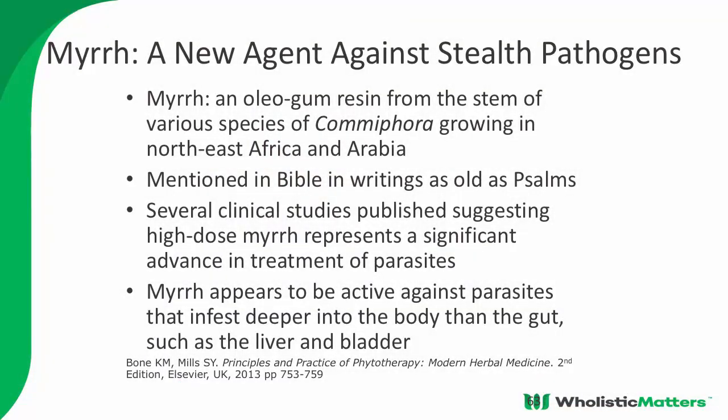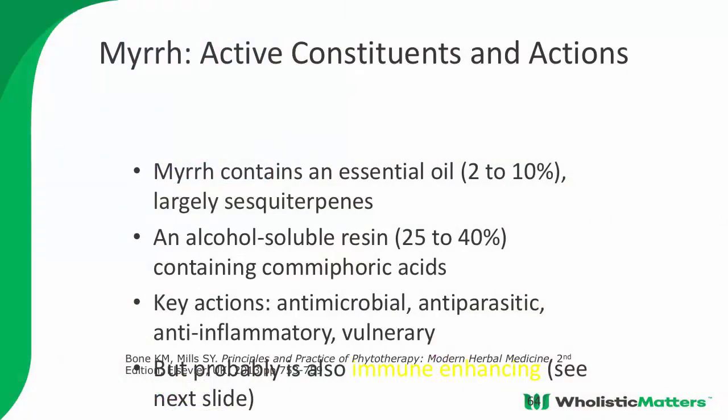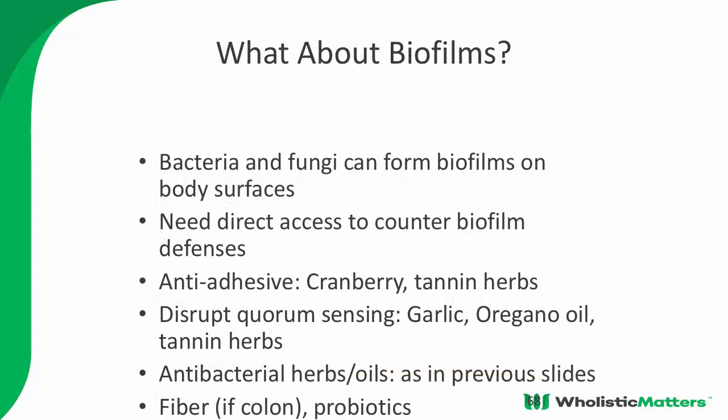Myrrh is an interesting botanical because of its wide-ranging antibacterial properties. There aren't many herbs I think are reliable for dealing with microbial load, but there are some nice clinical studies on high-dose myrrh. Research shows you have to pulse these treatments — you don't want to give them every day. There's also a body of literature on pulsing antibiotics for chronic infections at higher doses intermittently so the bug doesn't adapt. To break down biofilm: garlic, oregano oil, tannin-based herbs, xylitol, and lactoferrin have all been shown to help, and prescribers can also use EDTA.